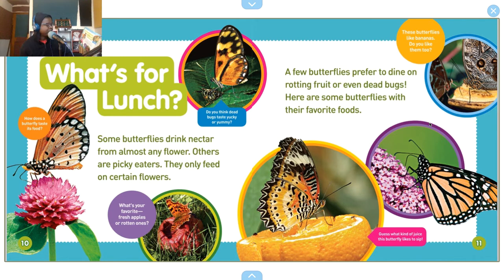How does a butterfly taste its food? Some butterflies drink nectar from almost any flower. Others are picky eaters — they only feed on certain flowers. A few butterflies prefer to dine on rotting fruit or even dead bugs. Here are some butterflies with their favorite foods.